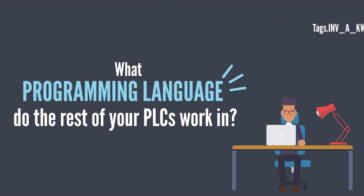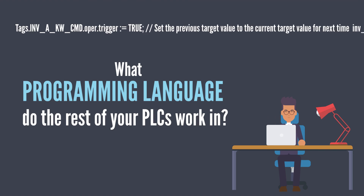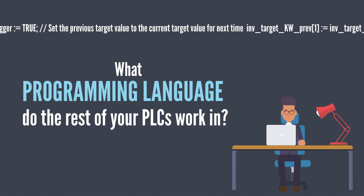What programming language do the rest of your PLCs already work in? More importantly, what programming language is your engineer familiar with? You probably don't want to pay them to learn a new language on the job.